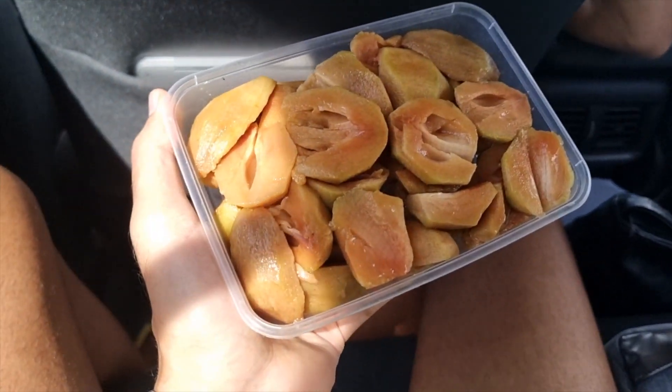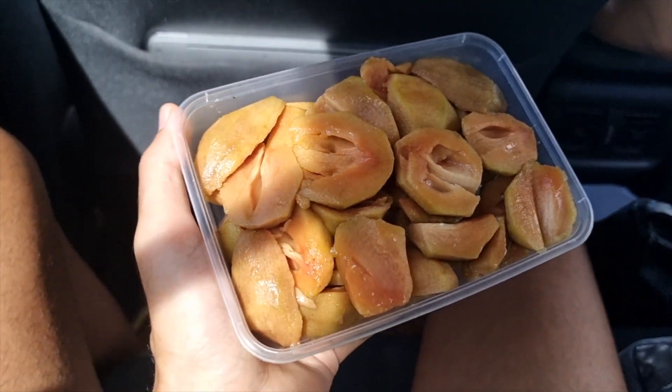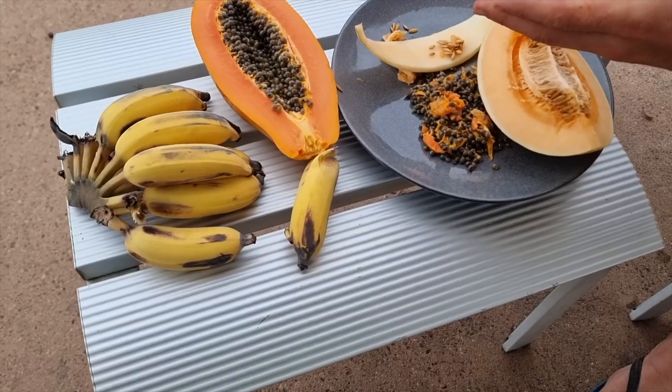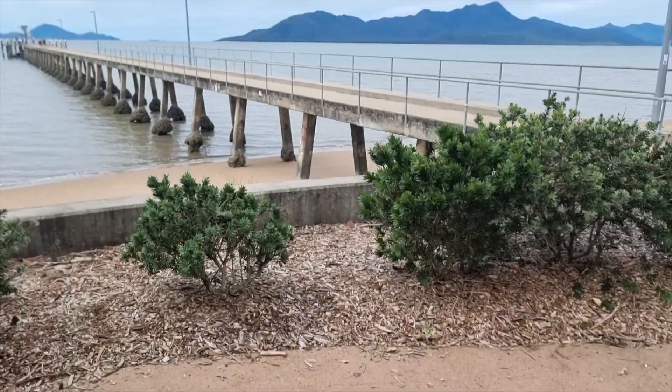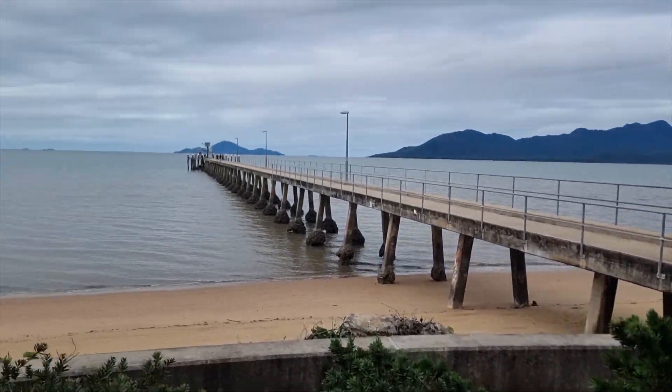Having some beautiful sapodilla or chiku — tastes like brown sugar, so good. Just having a stop for a break, kind of like a late lunch, and it's quite a nice little spot here.